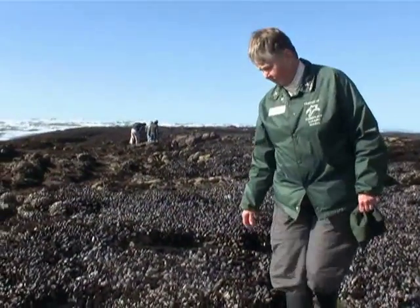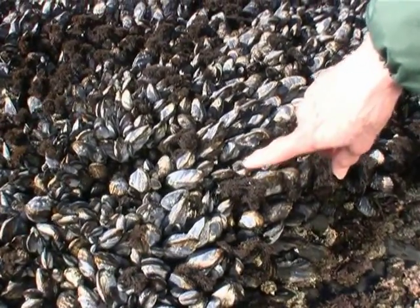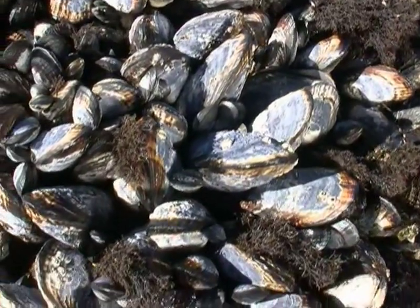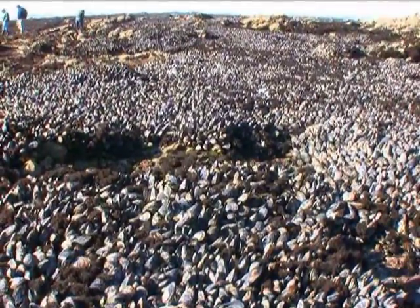Hi, my name is Linda Ciotti. I'm the volunteer coordinator for the Friends of the Fitzgerald Marine Reserve, and I've been a volunteer here for 10 years. These are California mussels. They live in beds here on the upper portion of the rocky area, and they're attached to the rocks and to each other with byssal threads, which is a fibrous material they secrete that keeps them stable on the rocks.